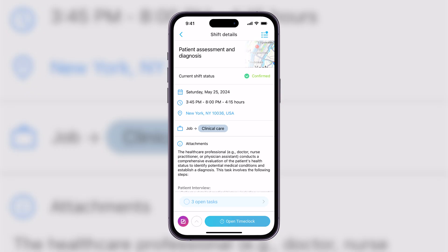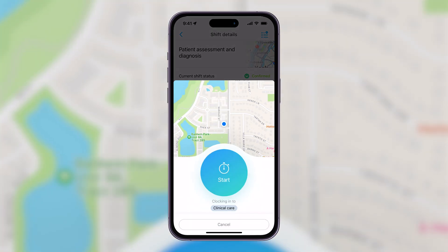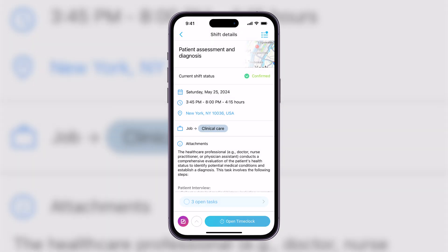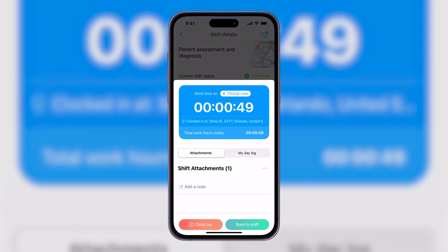Accurate time tracking in healthcare isn't just about payroll — it's also about compliance and efficiency. Connect Team's time clock feature offers GPS tracking for exact logging of hours and locations, perfect for mobile healthcare providers. Simplify your payroll and ensure compliance without the headaches. Back on our shift details for a shift I have today, I can select the Open Time Clock button, click Start, and that is going to start timing my shift. In this particular case, my administrator has it set up to clock in and out with my location tracked, and I can have shift attachments listed here and simply track my shift until it's time to clock out.